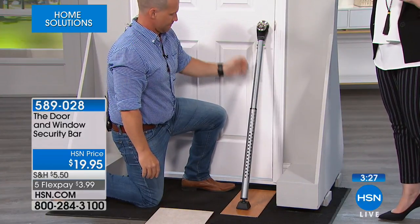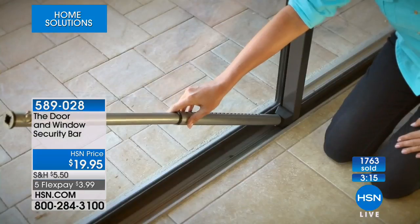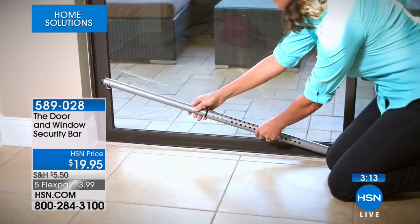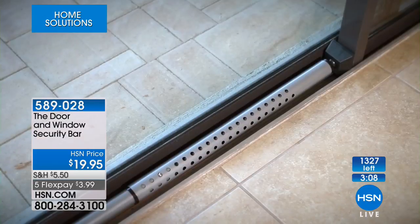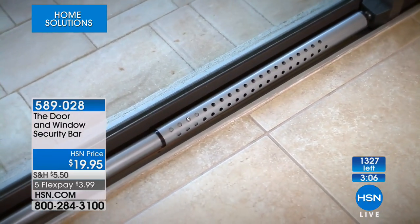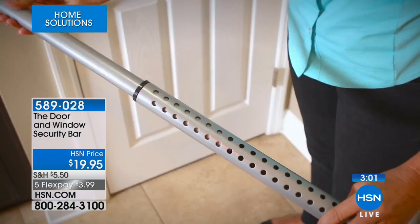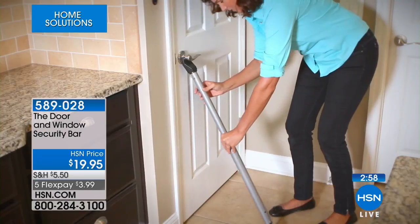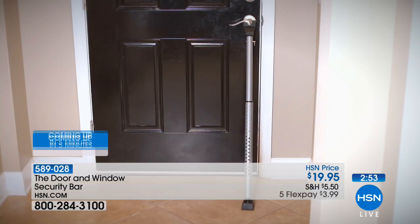We're only doing three and a half more minutes, and this has sold out every single time. It is the least amount of money you will ever spend for security in your life. This isn't an alarm going 'bing bing bing' — this is keeping that person or persons out of your house in the first place. If you have a sliding glass door, you should have one in every single sliding glass door.